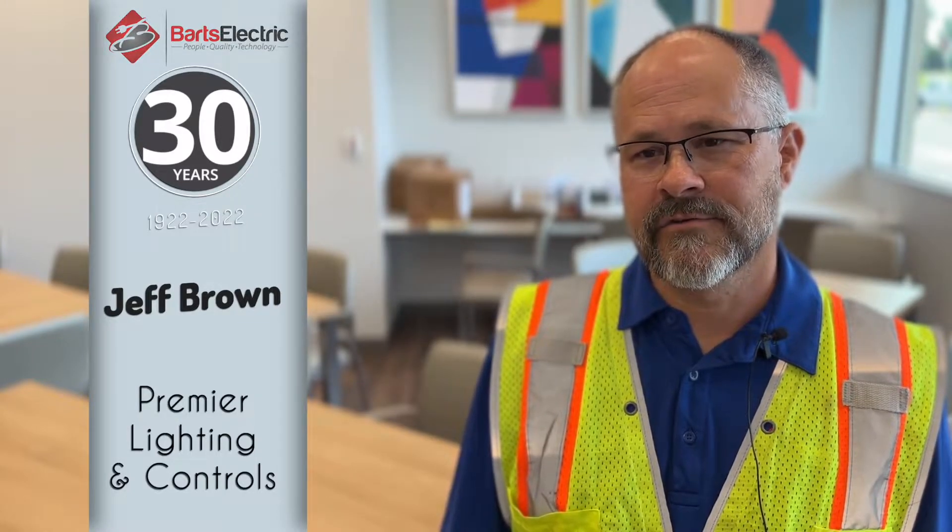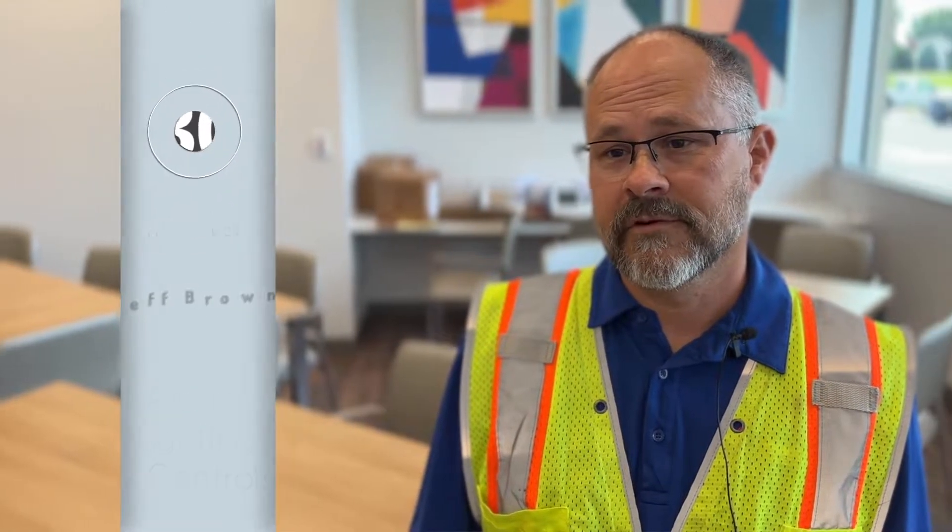I'm Jeff Brown with Premier Lighting and Controls. We're a manufacturer's rep for several brands including the Acuity brands InLight.